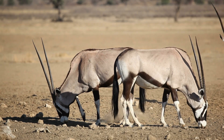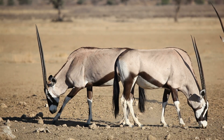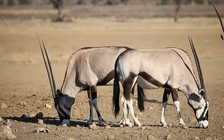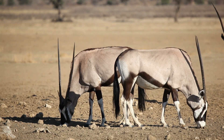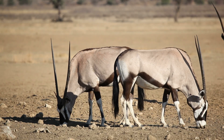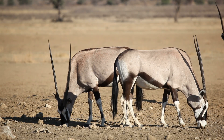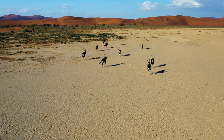A pale, almost silver-gray coat reflects sunlight instead of absorbing it, thereby reducing body heat and providing a crucial advantage in deflecting the harsh desert rays. The contrasting black markings on their face and legs break up their outline, offering camouflage against the shimmering desert backdrop.